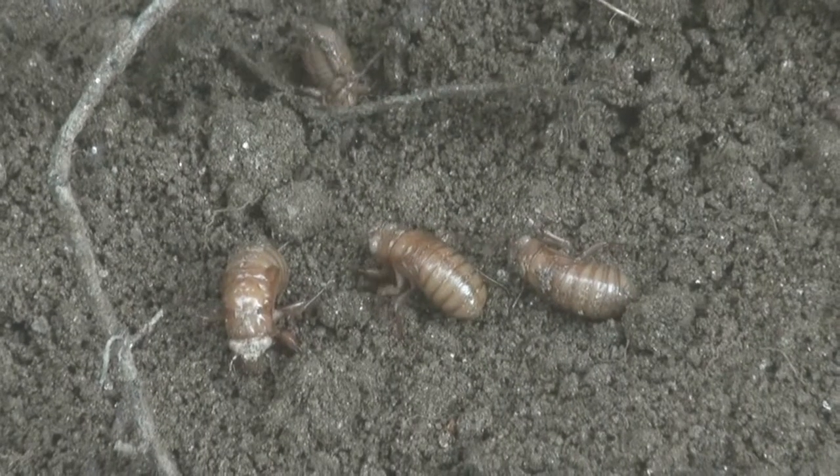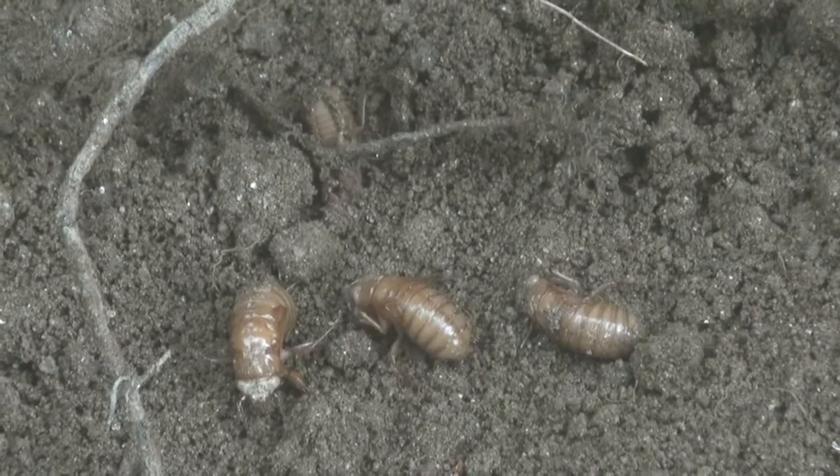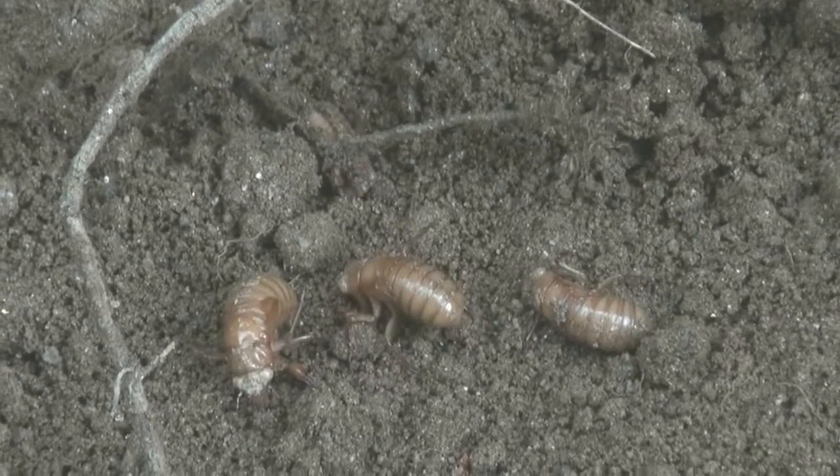Fast forward to 2018, when cicada nymphs, after growing underground for many more years and shedding their skin additional times, were about an inch in length.